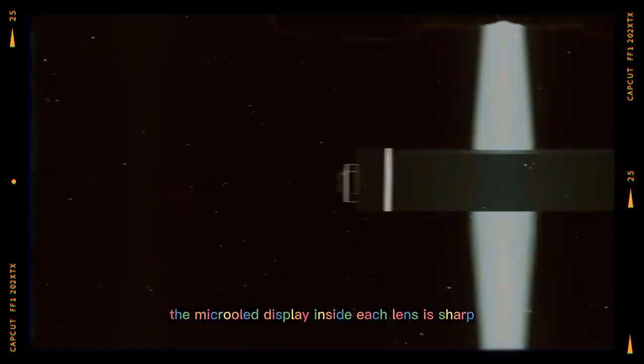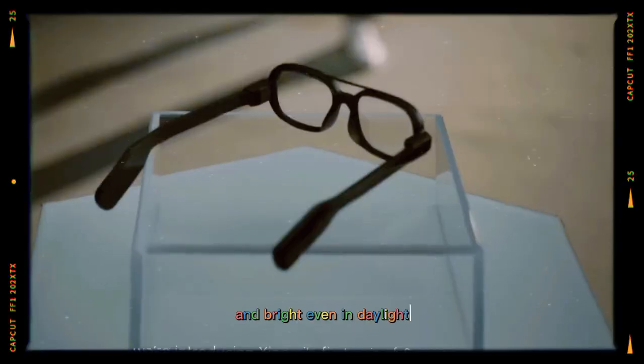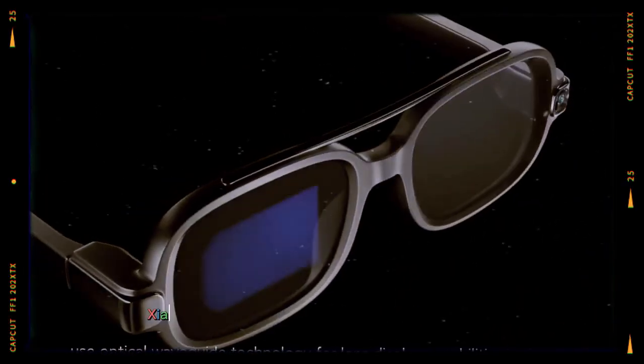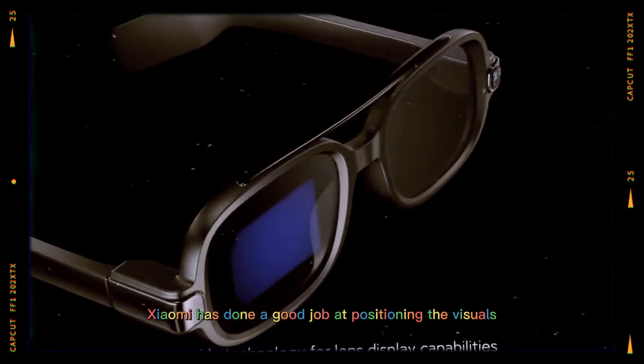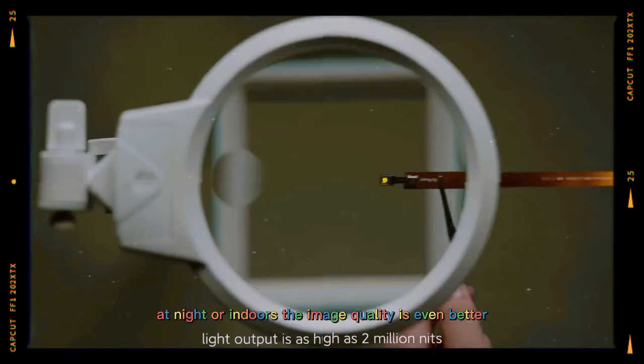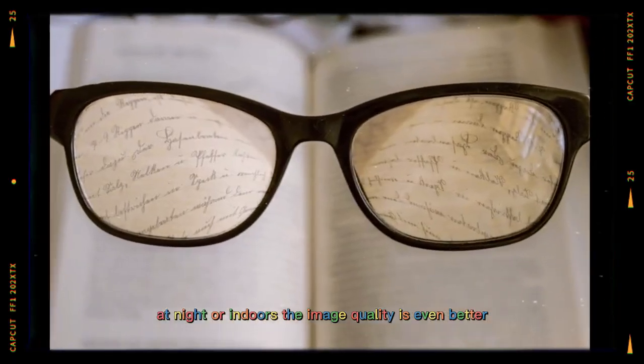The micro-display inside each lens is sharp and bright. Even in daylight, text and images remain clear. Xiaomi has done a good job at positioning the visuals so they appear natural and don't block your normal view. At night or indoors, the image quality is even better.